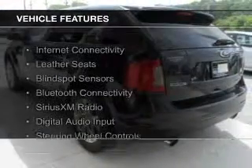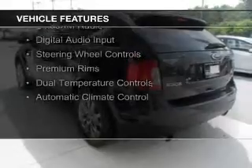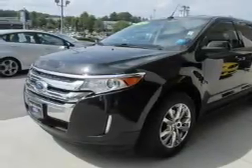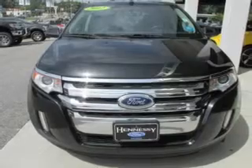The features include internet connectivity, leather seats, blind spot sensors, Bluetooth connectivity, Sirius XM satellite radio, digital audio input, steering wheel controls, premium rims, dual temperature controls, and automatic climate control.